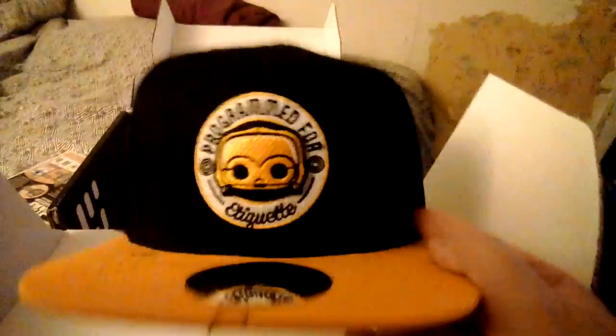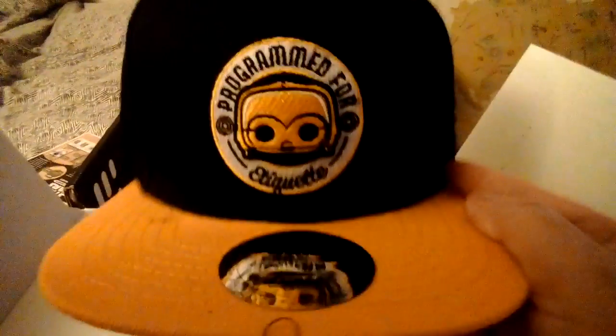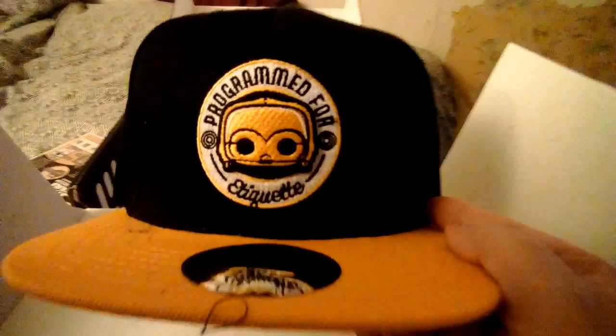Alright, what else do we got? Reaching in, not looking. Oh man, a hat — look at this hat. This is a freaking Marvel Corps collector's Star Wars bundle. This is a beautiful hat right here. This will get used.